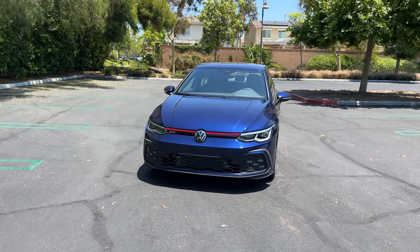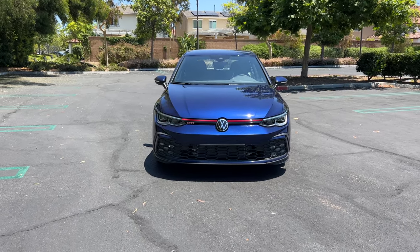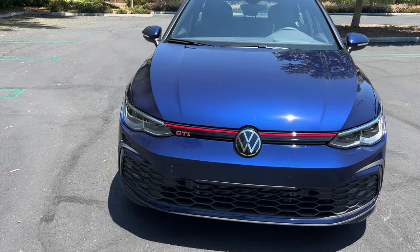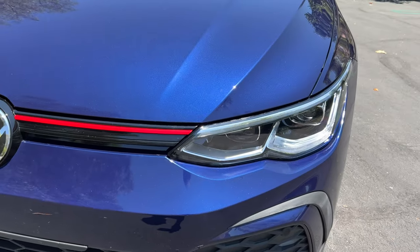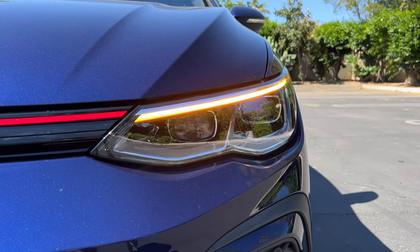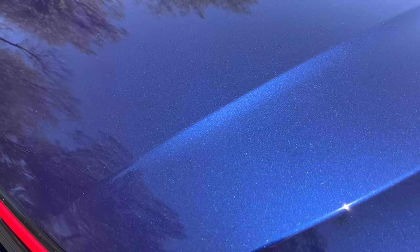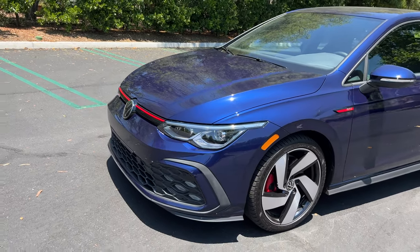This is the 8th generation GTI, having been introduced in 1976 — and I myself owned the 5th generation car. It hasn't changed all that much, and really no changes for 2023. There is red accenting for the GTI badge and across the nose, you get projector LED headlights as standard with LED DRLs and turn signals. Those are above 5 LEDs for the fog lights. This one is painted in Atlantic Blue Metallic.